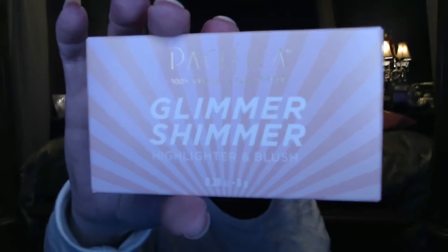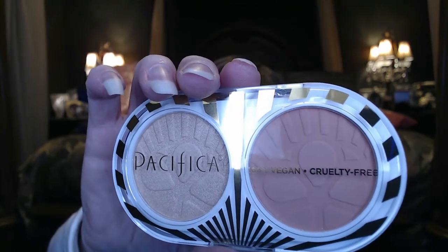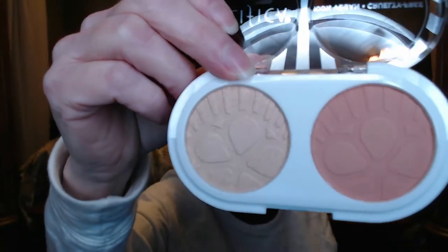This one is called Glimmer Shimmer by Pacifica. It's 100% vegan and cruelty free — it's a highlighter and blush duo. There's a big mirror on the back that runs the whole length. There are two shades: the blush is kind of a corally shade and the highlighter is a nice sparkly peach. I'm not always the best with highlighter — I either put it on and my whole face glows like a Christmas tree or something.